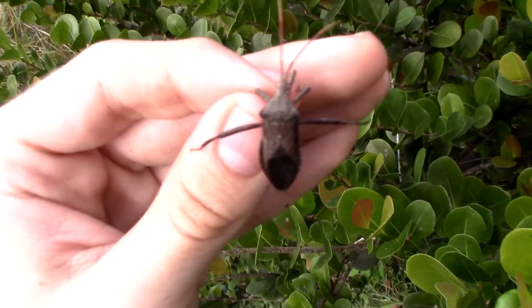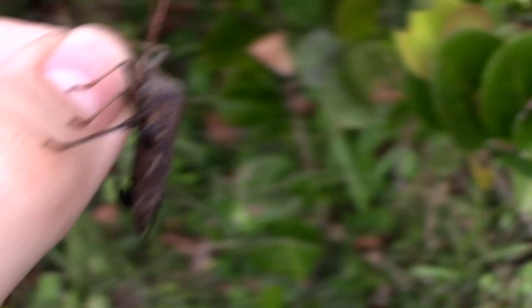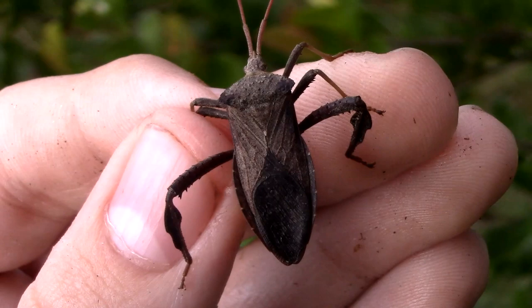Most bugs also have a very similar head shape to one another, as well as a flattened, shield-like dorsal side. While not all true bugs have wings, those that do have very hardened and flattened wings that they hold overlapped above their abdomen, further enforcing that shield-like appearance.